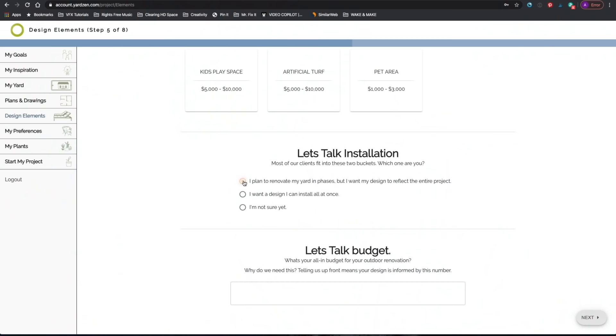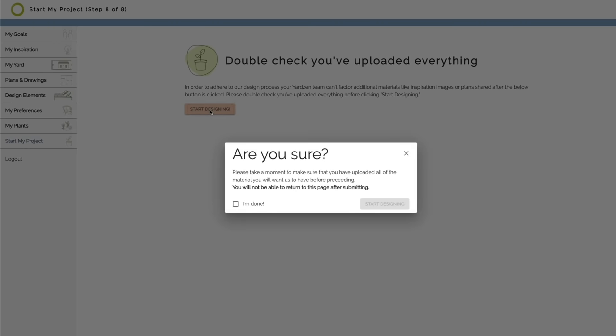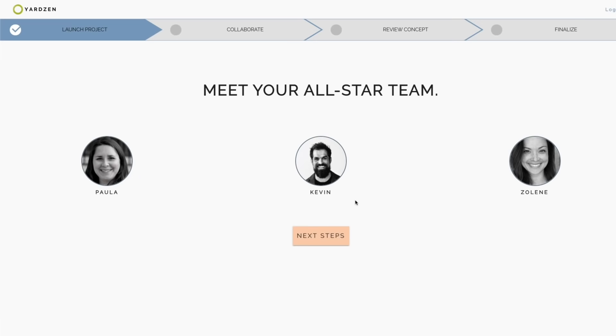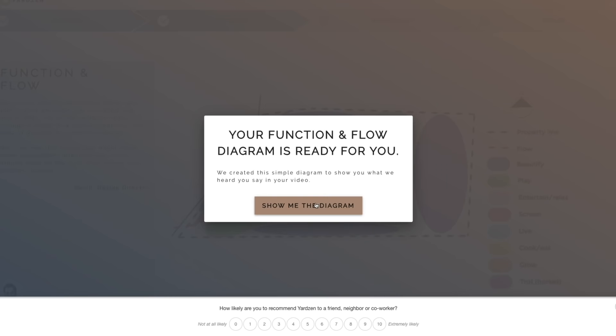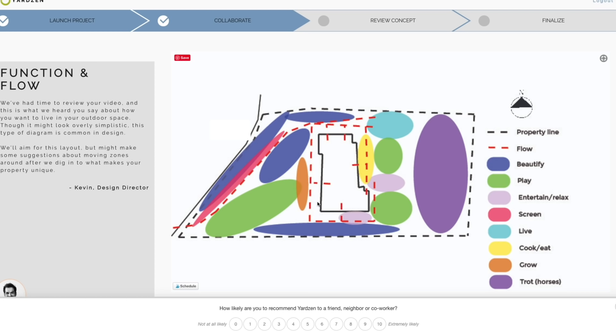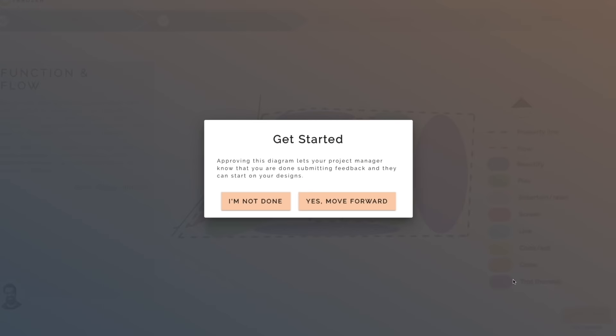For me, I wanted an entire yard design, but with the understanding that it's probably going to take me quite a while to have the time, money, and resources available to actually knock out the design. Once you've submitted all the information as part of the online questionnaire and uploaded your materials, you click "start my project" on the website and the design team at Yardzen gets to work. After a few days, you'll get a rough idea of what they call a function and flow diagram, which is a color-coded layout of how they think you'd like to ideally utilize the space. If it seems in line with your thoughts, you can click yes to move forward or submit additional feedback.